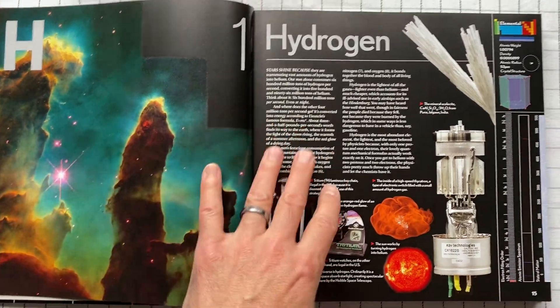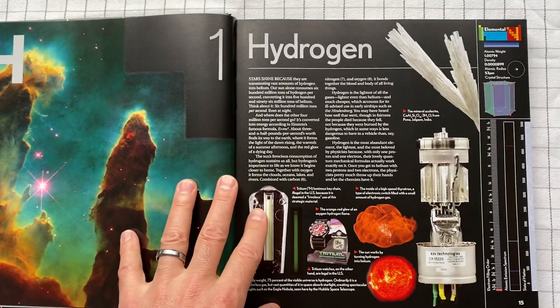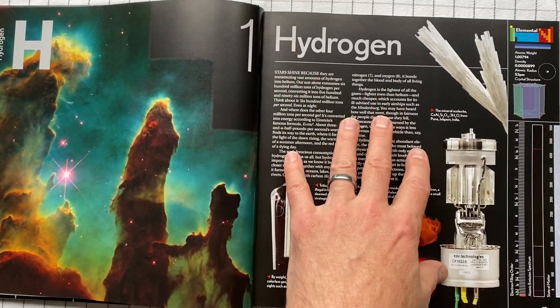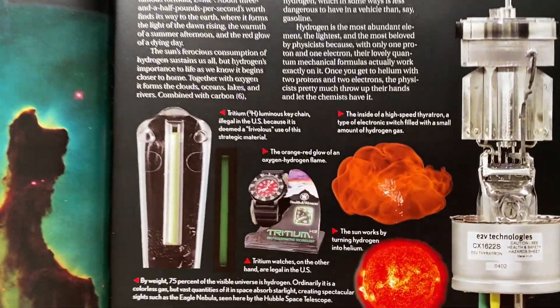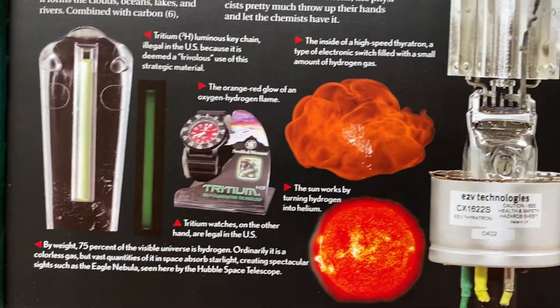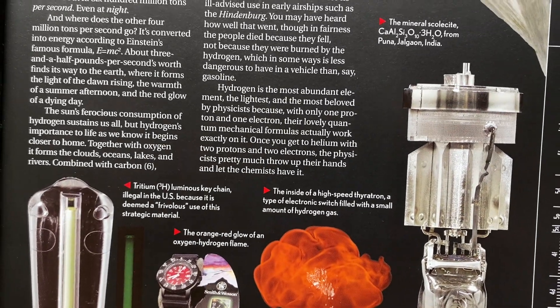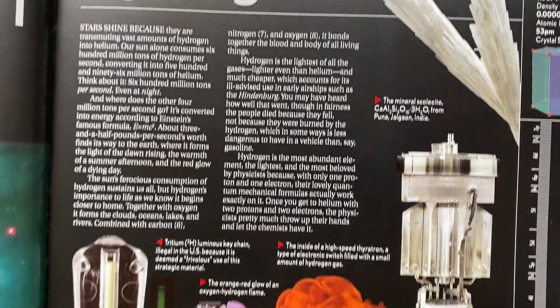And this is what it does. Every page, going in order of the atomic number or the mass, it shows you a bit of language, some very pretty pictures, and how that element is used by humans and how it looks in the world.